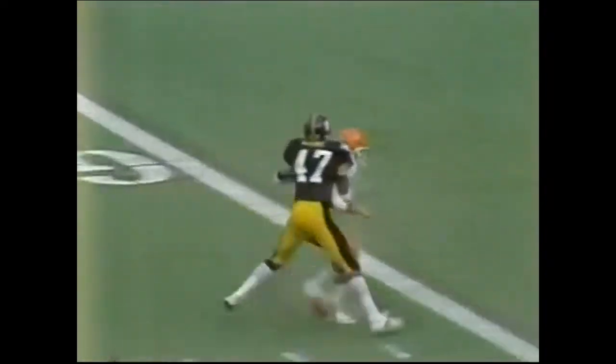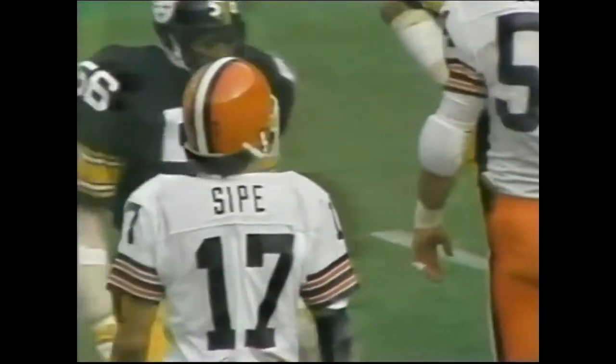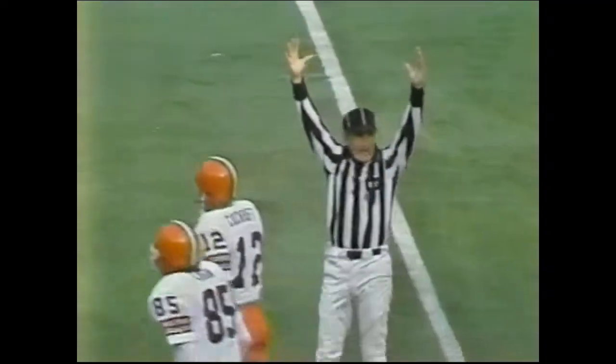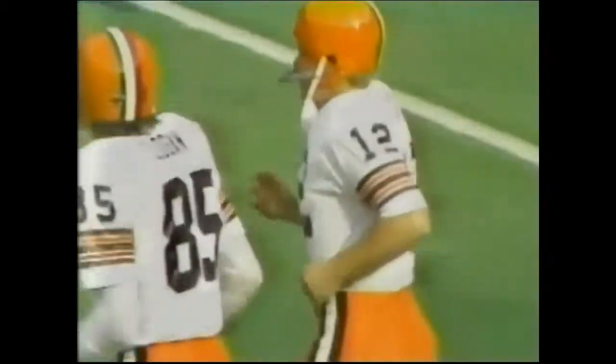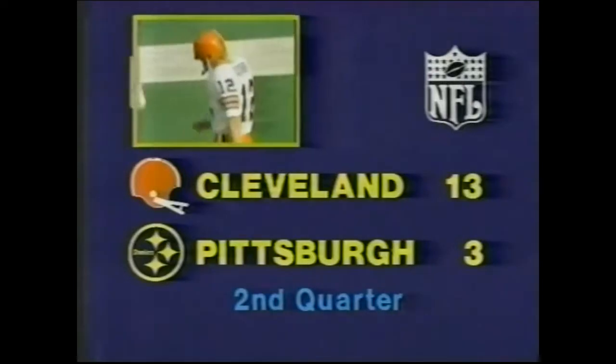Sipe looks left, throws — it is knocked away! Good defensive play by Mel Blount. Dave Logan the intended receiver, and that means Don Cockroft will come in with a field goal. Dave Logan, a wide receiver, last week in a bad hole because he had to stick it on his hand — this time he does it! It is good! It is Cleveland 13, Pittsburgh 3. We are seven seconds into the second quarter — we'll be back with a kickoff.